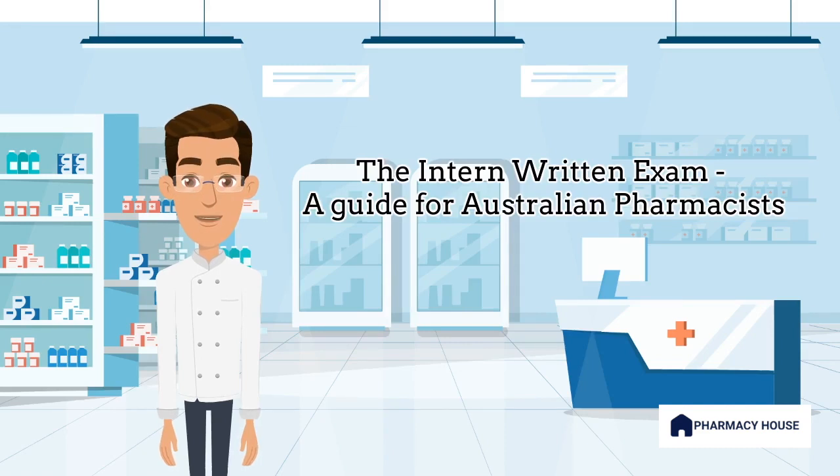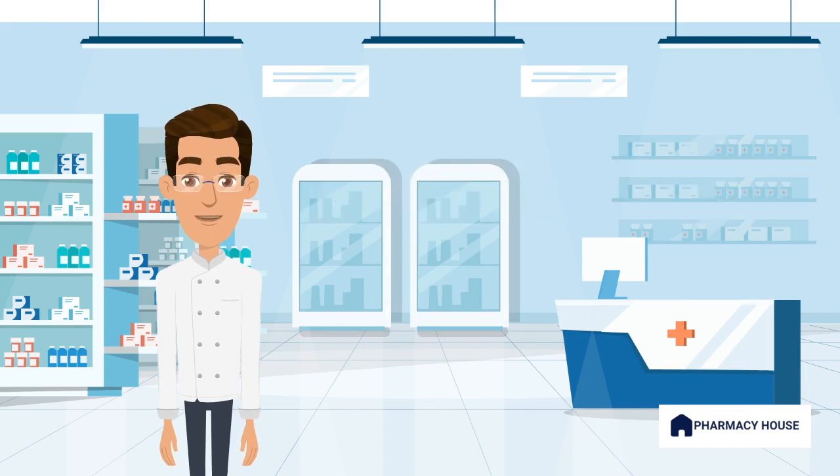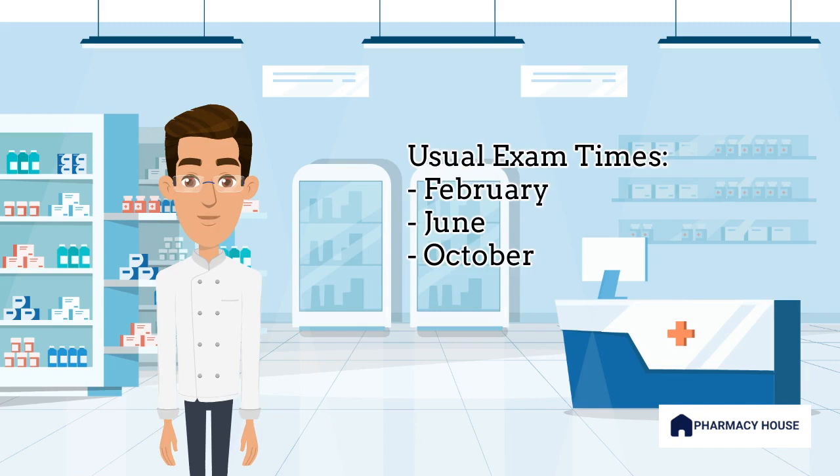First, what is the pharmacy written exam? The pharmacy written examination is a registration requirement developed by the Pharmacy Council of Australia. It is one of two exams interns must pass during their intern year, the other being the oral exam. The exam is held three times a year, usually in February, June, and October.